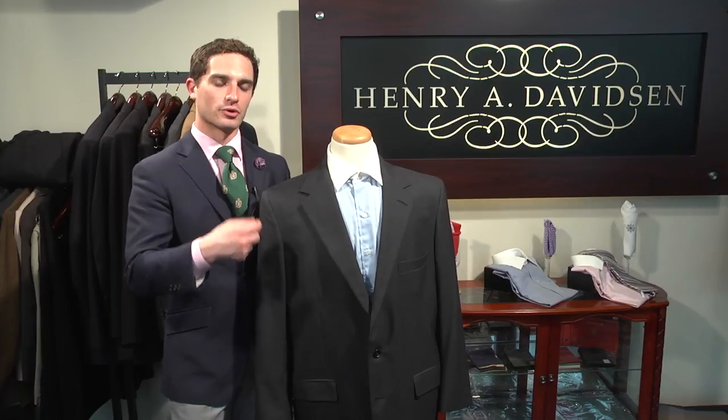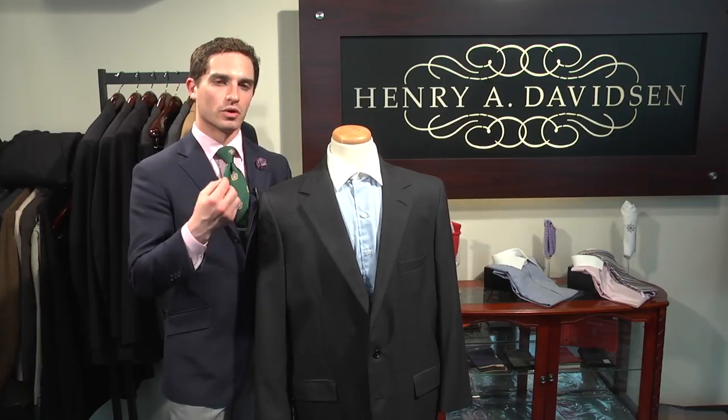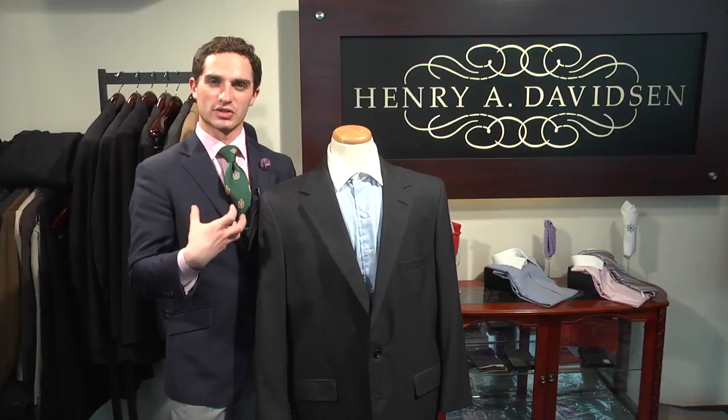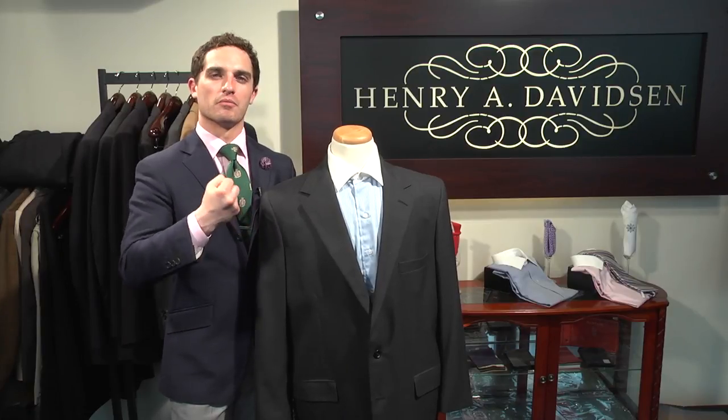However, for most darker skinned men, what you would want to look for in a color of a suit is something that is very deep in hue — not necessarily pastels, but brighter, more vivid, rich colors to mellow out the skin tone so that way there isn't such a stark contrast from the color of the jacket to the color of the face and hands.